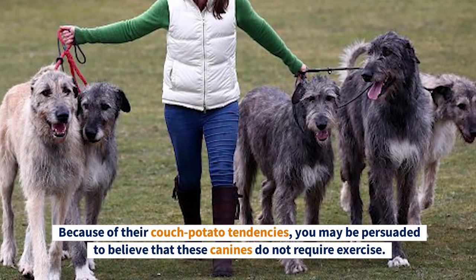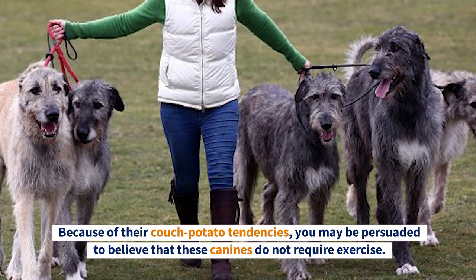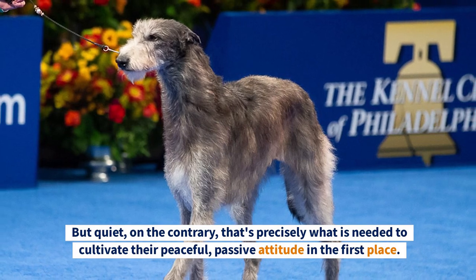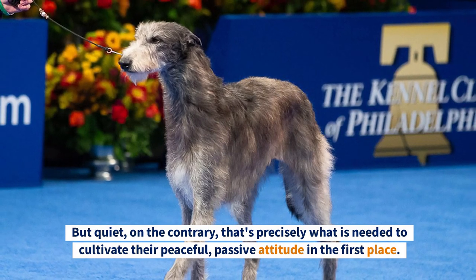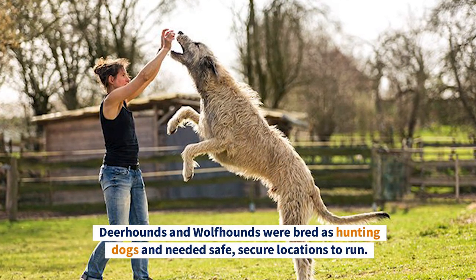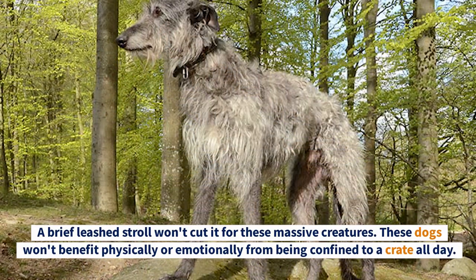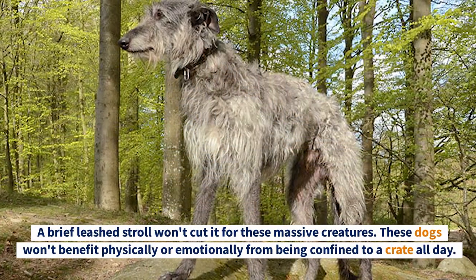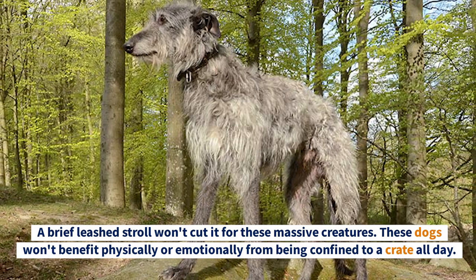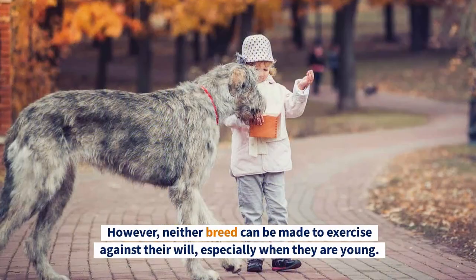Round Six: Exercise. Because of their couch potato tendencies, you may be persuaded to believe these canines don't require exercise — but quite the contrary. Exercise is precisely what's needed to cultivate their peaceful, passive attitude in the first place. Deerhounds and Wolfhounds were bred as hunting dogs and need safe, secure locations to run. A brief leashed stroll won't cut it for these massive creatures.